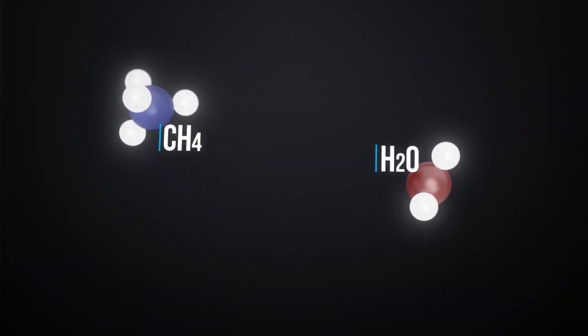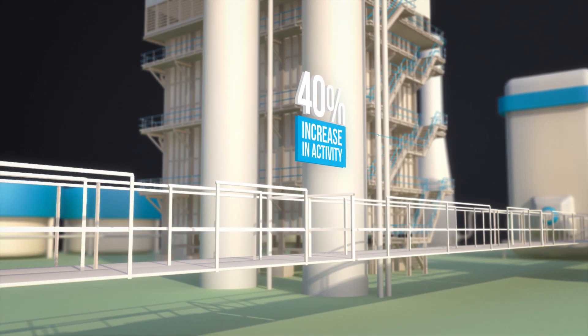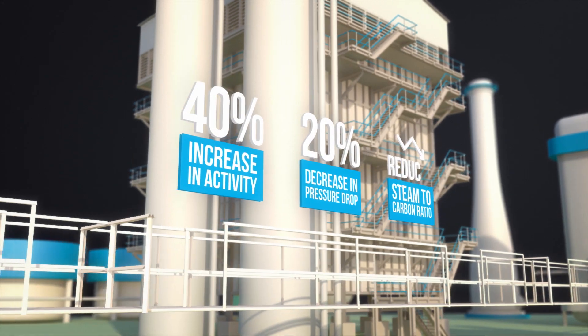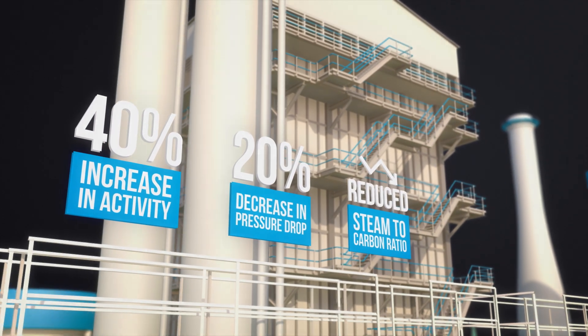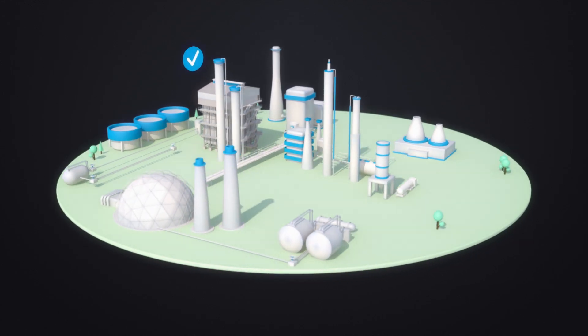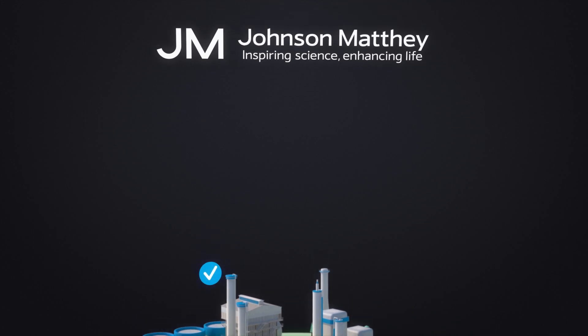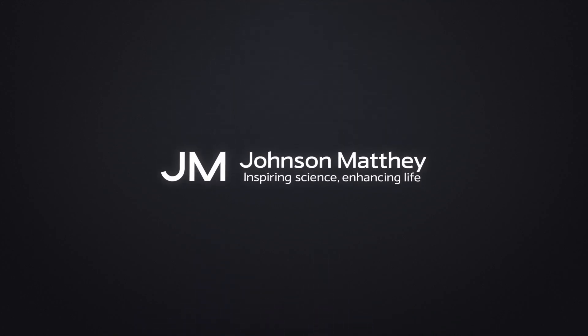Compared to pelleted catalysts, the unique design of Catasell SSR results in an increase of up to 40% catalytic activity, 20% decrease in pressure drop and reduced steam to carbon ratio. Ultimately, refiners can experience an increase in throughput of up to 20% as well as 10% in trim fuel savings, enabling you to achieve the maximum possible hydrogen production from your steam methane reformer.